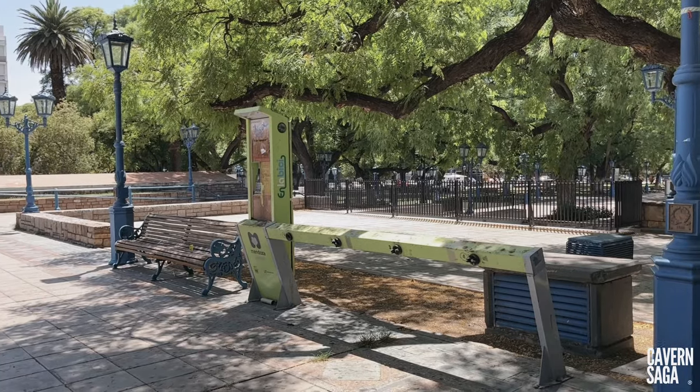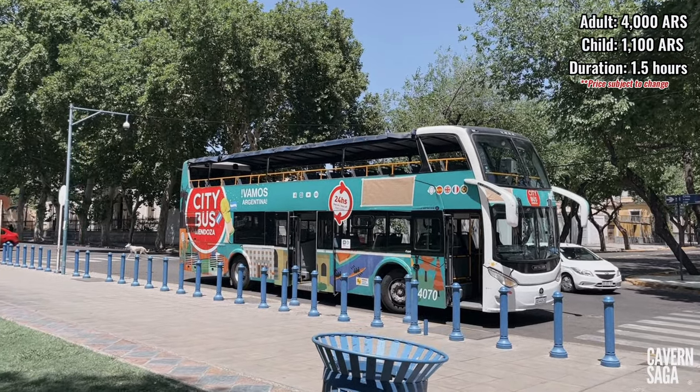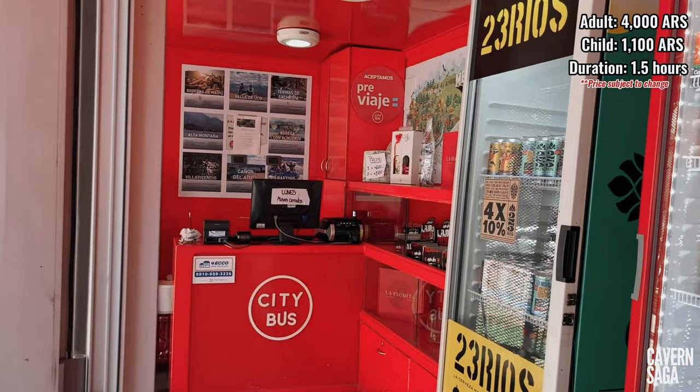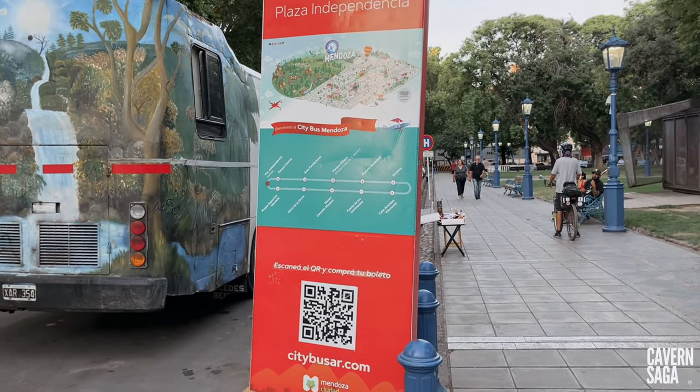Here you will be able to rent a bicycle for free or hop onto the city tour bus and be taken to 15 different stops at some of the best landmarks. I'd recommend this for anyone who's in Mendoza for just a few short days.